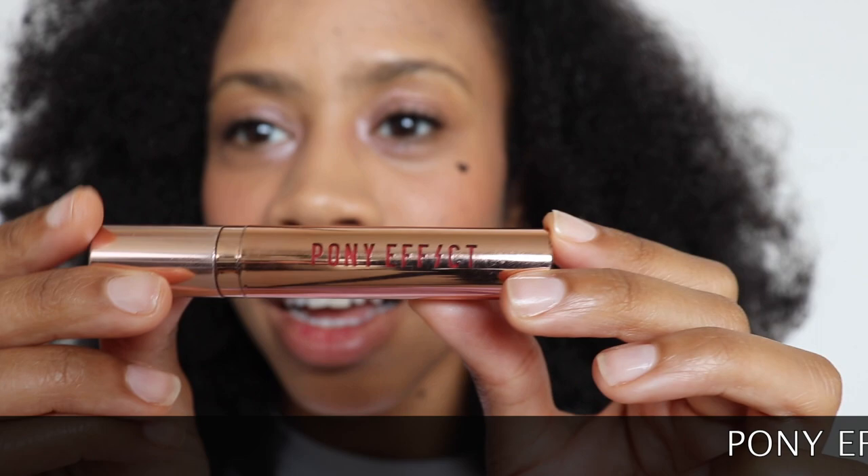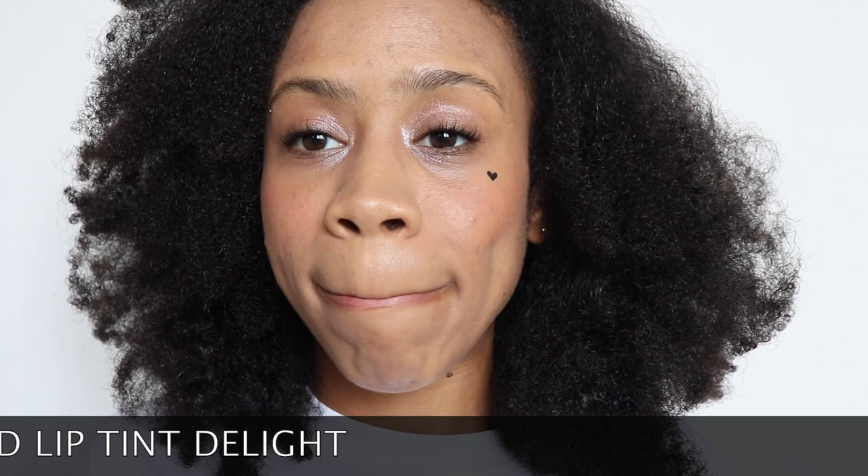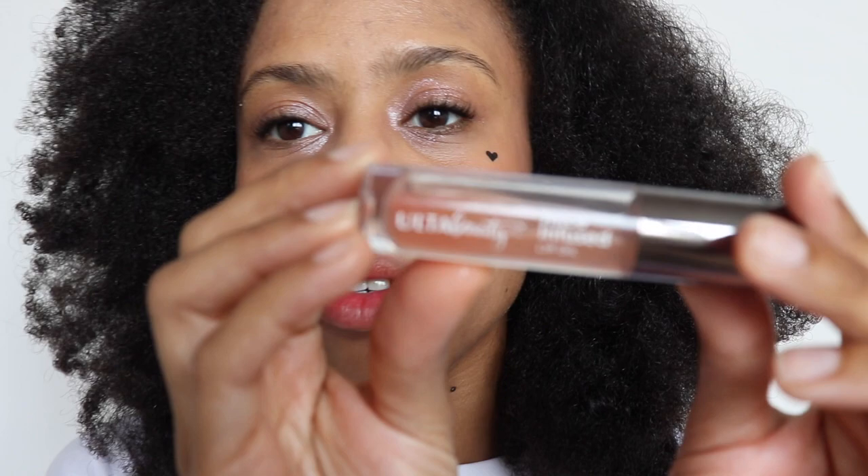Last thing I'm going to apply is my Pony Effect lip gloss — one of my favorite shades, called Delight. I put a little on my lips and press them together, then top it off with my Ulta Beauty Juice Infused Oil.